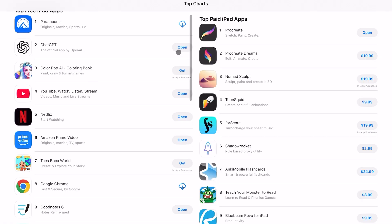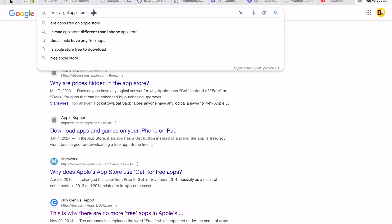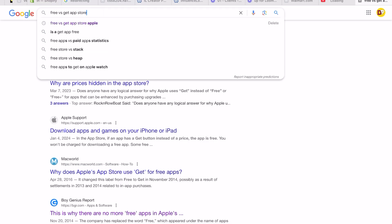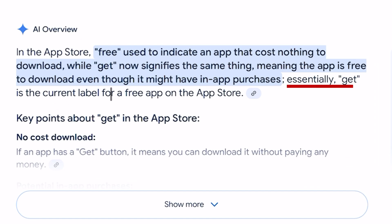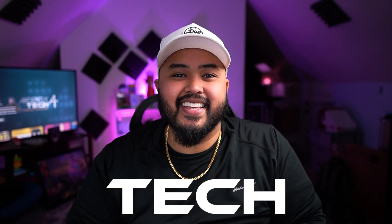Do you guys remember when the free apps on the App Store were actually free? Nowadays it feels impossible to download any app without being met with a paywall once you open it. You're either super limited with the free app or you can't even access the app at all without a subscription. It actually got so bad that in 2014 Apple changed the App Store free apps from 'free' to 'get' because they weren't really free anymore. But believe it or not, there are still some apps out there that are absolutely free, and I'd love to show you the ones that I found here in this video.